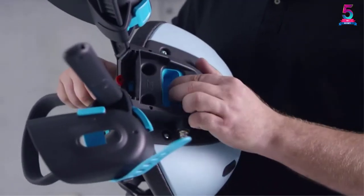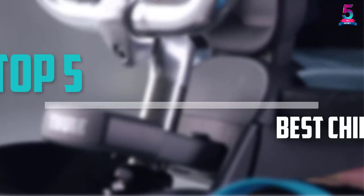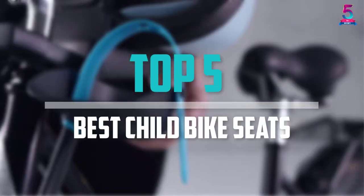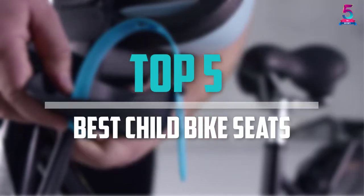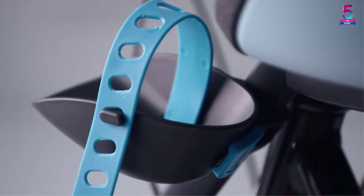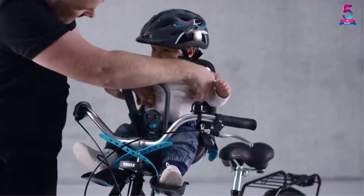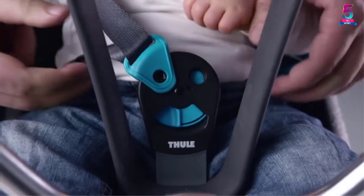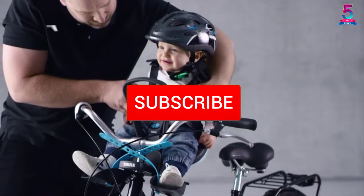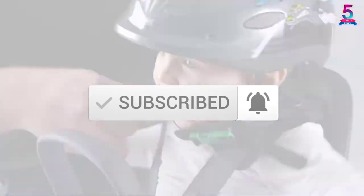Are you looking for the best child bike seats in your budget? Well in today's video we break down the top 5 best child bike seats that are available on the market. I made this list based on their price, quality, durability and more. To find out more information about these products, you can check out the description below and also make sure you subscribe for more reviews.